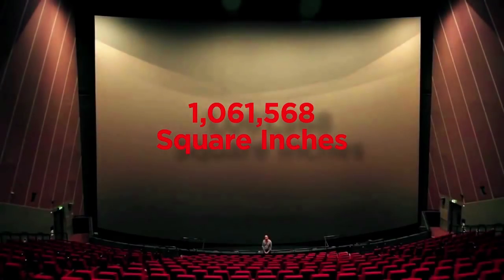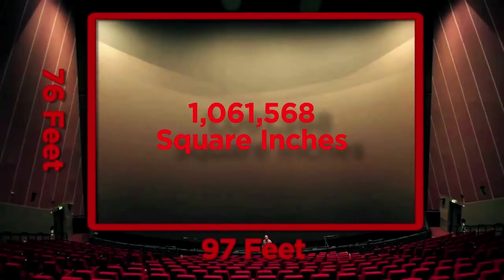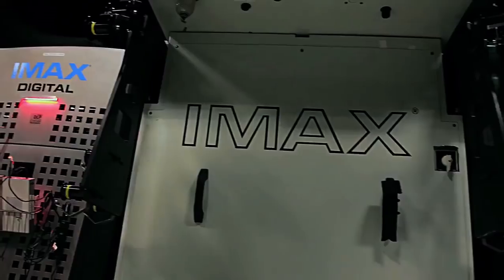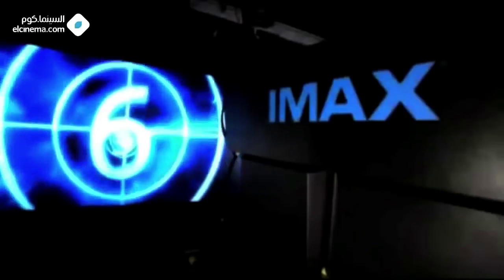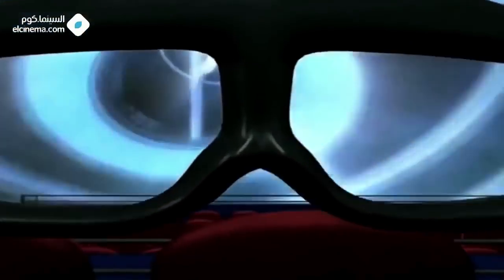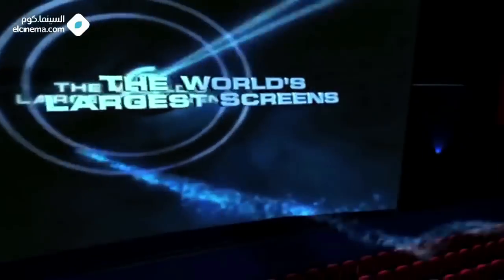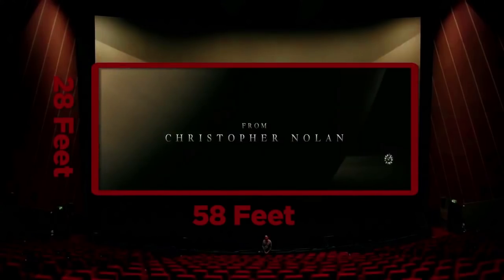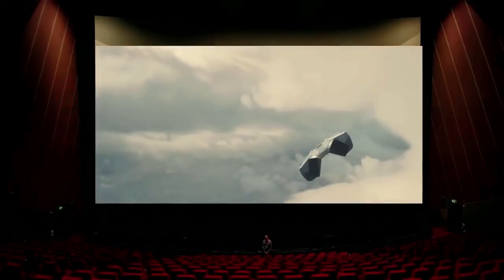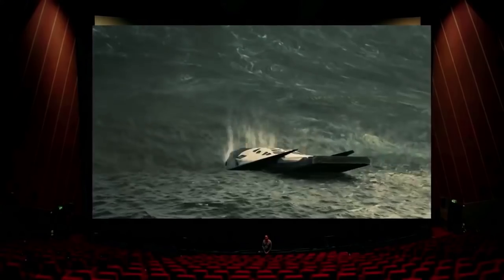True IMAX theaters house screens that are 76 feet high by 97 feet wide. Interstellar will also be distributed in IMAX digital, 4K digital, and regular digital projection. In 2008, IMAX rolled out the IMAX digital projector, which allowed standard theaters to attempt to recreate the IMAX experience by moving the audience closer to the screen and increasing audio quality. While the resolution is reported to be better than 4K, the result is an image 28 feet high by 58 feet wide, which still required the original IMAX 70mm image to be cropped.